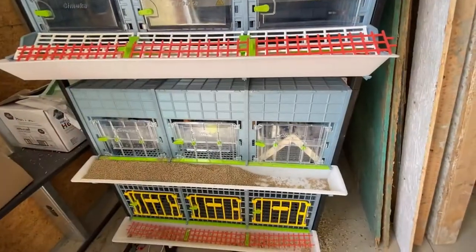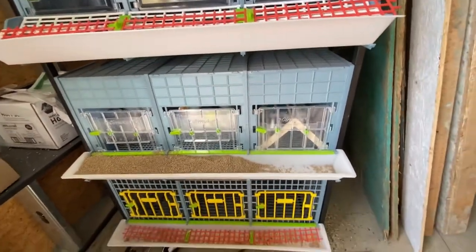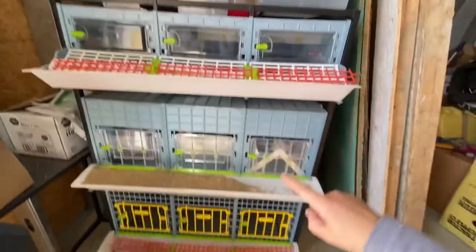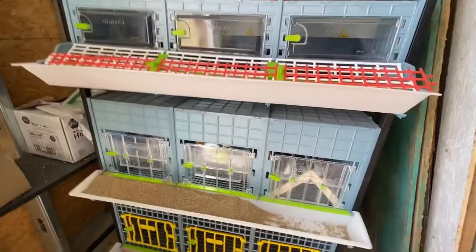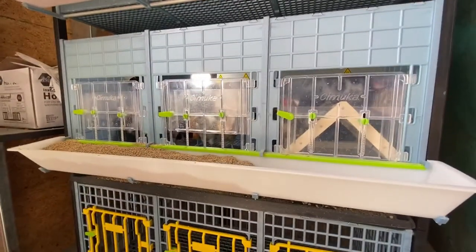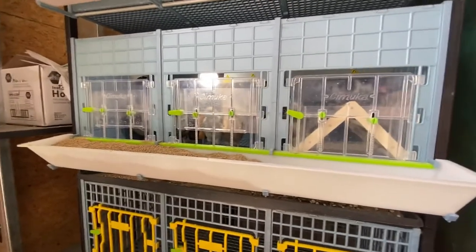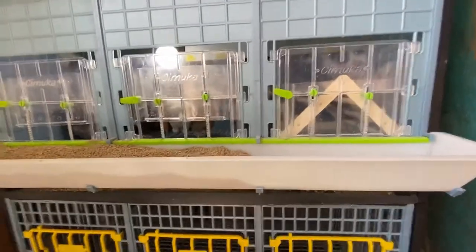We are on week four of baby chick duty, and this time around I have had my Hatching Time layer system and it is amazing. It is seriously a dream come true. If you've ever raised baby chicks in a brooder that was not Hatching Time, you know all of the pain points — and they have eliminated all of them.